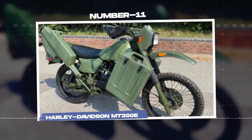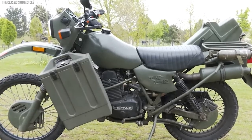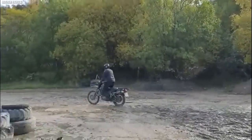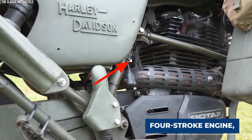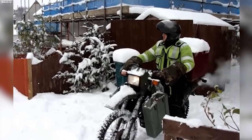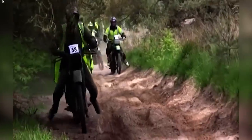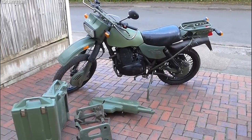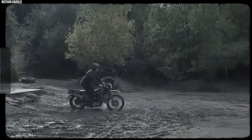The Harley-Davidson MT-350E, a military version of the renowned civilian model, represents the legendary American brand's contribution to military motorcycles. Designed with military specifications in mind, the MT-350E embodies the reliability, power, and ruggedness synonymous with Harley-Davidson. Powered by a 350cc single-cylinder four-stroke engine, it offers a balance of power and fuel efficiency. Its off-road capabilities are enhanced by long-travel front forks and rear suspension, providing ample ground clearance and excellent shock absorption, along with a robust frame designed to handle the rigors of military operations.